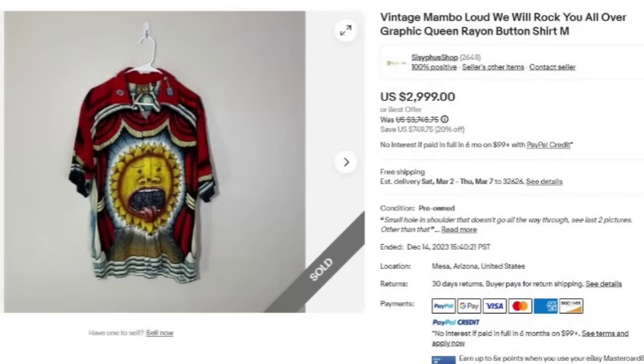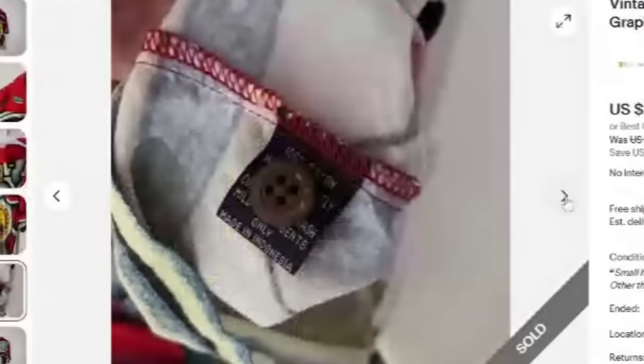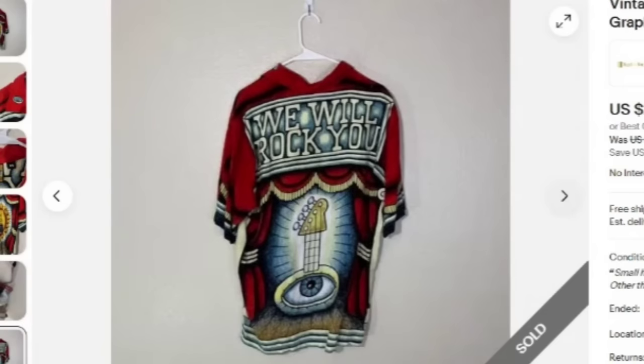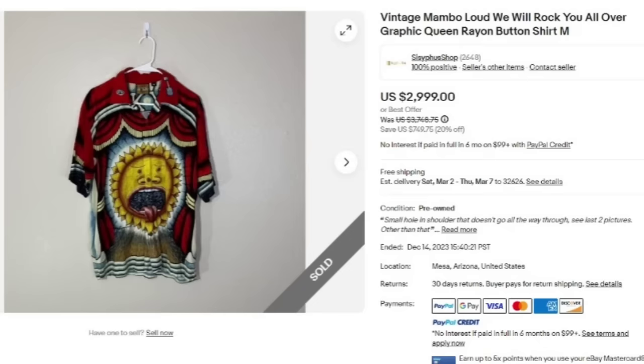Just a little different from those band tees — this is a vintage Mambo Loud 'We Will Rock You' all-over graphic Queen rayon button shirt. Not your typical concert tee, really, really cool all-over graphics. There is that tag — 'We Will Rock You.' This shirt sold for $2,099. Here you can see there is a spot on the shoulder. Show the tag, the incredible graphics, it still has the original replacement button. The back is absolutely amazing. It is a button-up and there are a couple of flaws, yet this shirt still sold for $2,099.